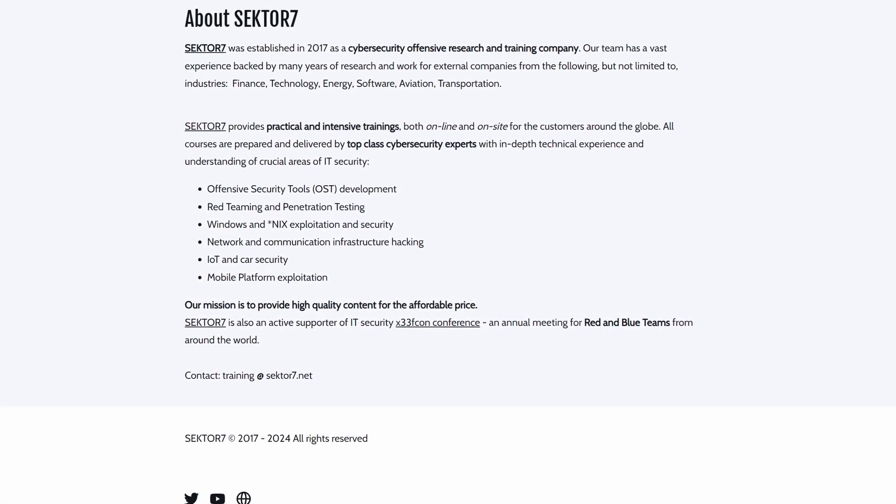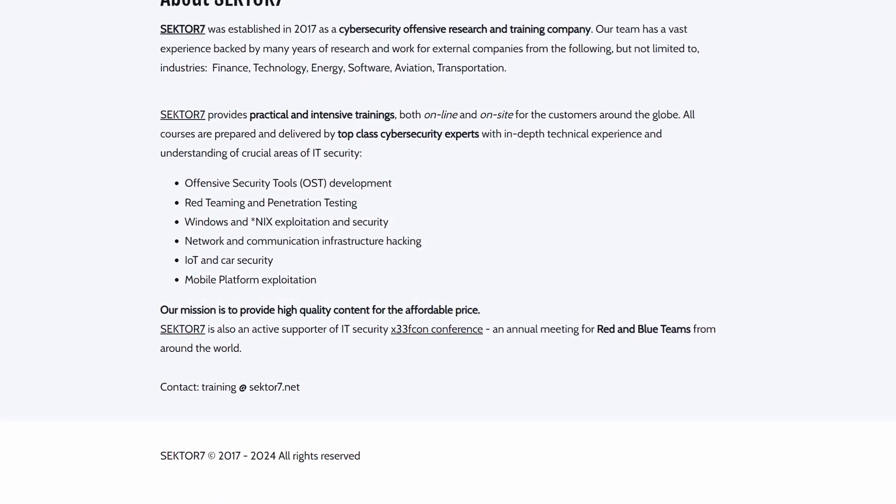Sector7 is a smaller cybersecurity training provider that's attempting to take on the big players in the industry with quality training at an affordable price. And that's something I'm all for. Sector7 is somewhat of a new entrant into the cybersecurity training space, offering a different approach to training, kind of in the opposite direction of where the big players are going with all these virtualized pwn boxes and everything else.